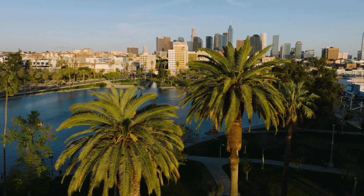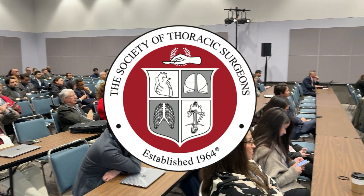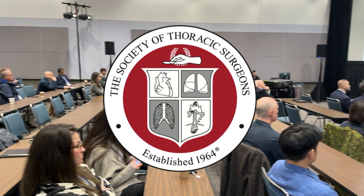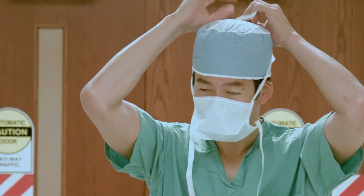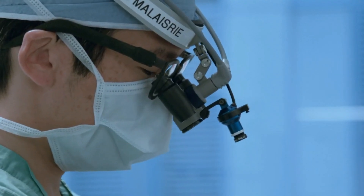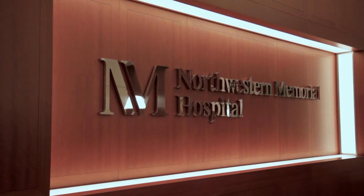Hi everybody, it's Adam with heartvalvesurgery.com and we're in Los Angeles, California at the Society of Thoracic Surgeons Conference. I am thrilled to be joined by Dr. Chris Malazri, who is a leading cardiac surgeon at Northwestern Medicine in Chicago, Illinois. Dr. Malazri, it is great to see you again and thanks for being with me.